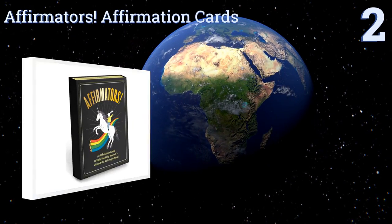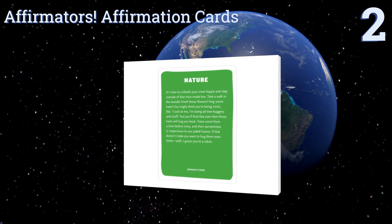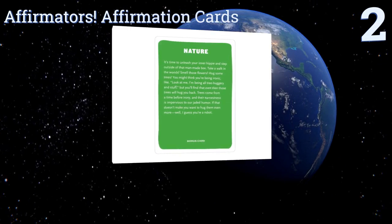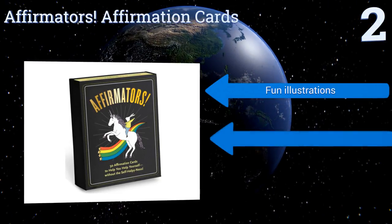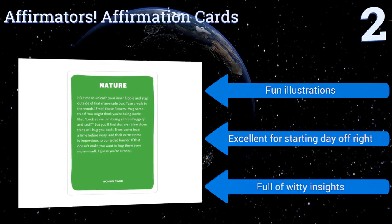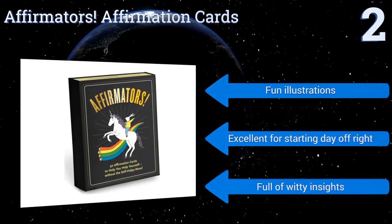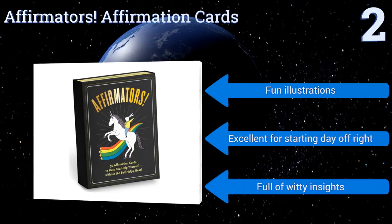At number two, it can be easy to feel lonely and forgotten around the holidays, but this 50-set of Affirmators Affirmation Cards can help remind the ones you love that you care. Each card is designed to put the reader into a healthy mindset without going overboard with the cheesiness. They contain fun illustrations and are full of witty insights — they're excellent for starting the day off right.